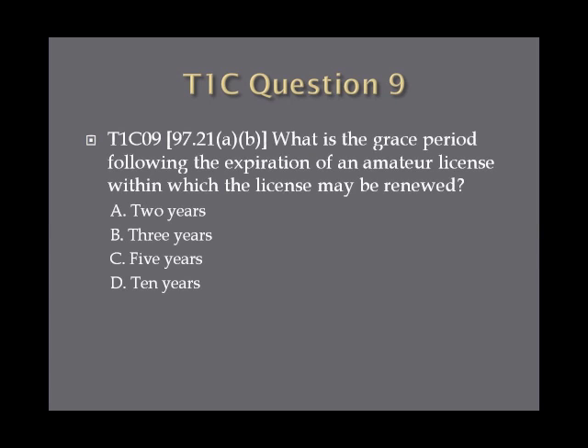Question 9: What is the grace period following the expiration of an amateur license within which the license may be renewed? A. Two years. B. Three years. C. Five years. Or D. Ten years.